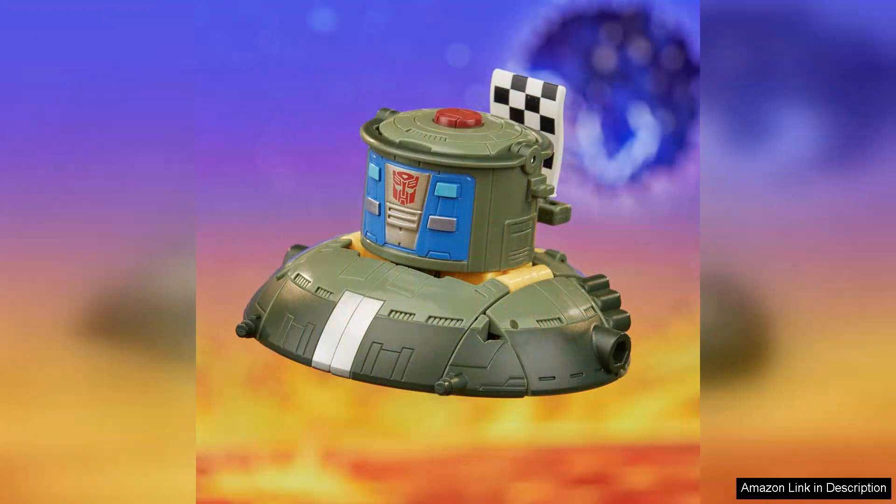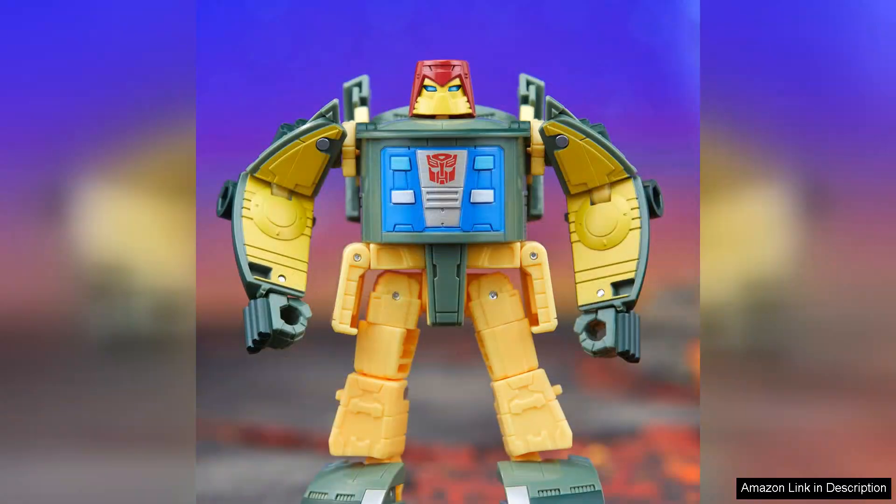The attention to detail is remarkable. Cosmos boasts vibrant green and white colours, reminiscent of his animated counterpart, bringing a nostalgic charm that resonates with long-time Transformers enthusiasts.